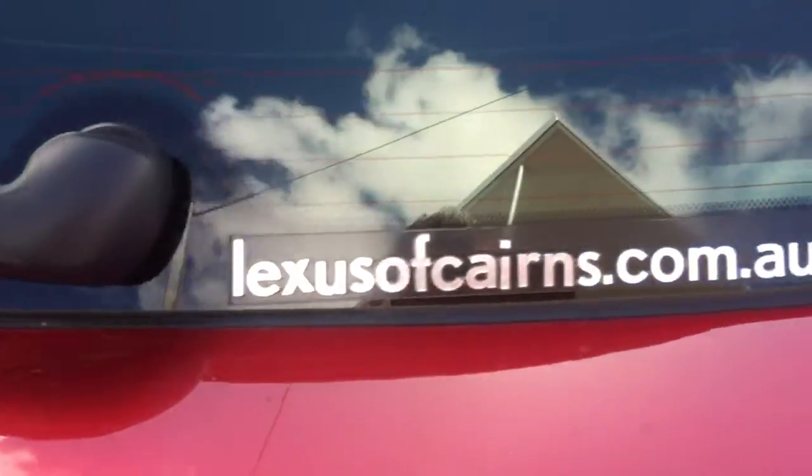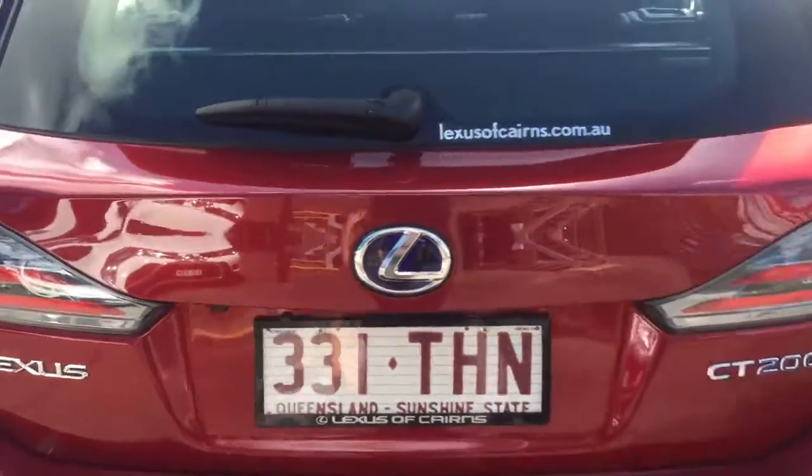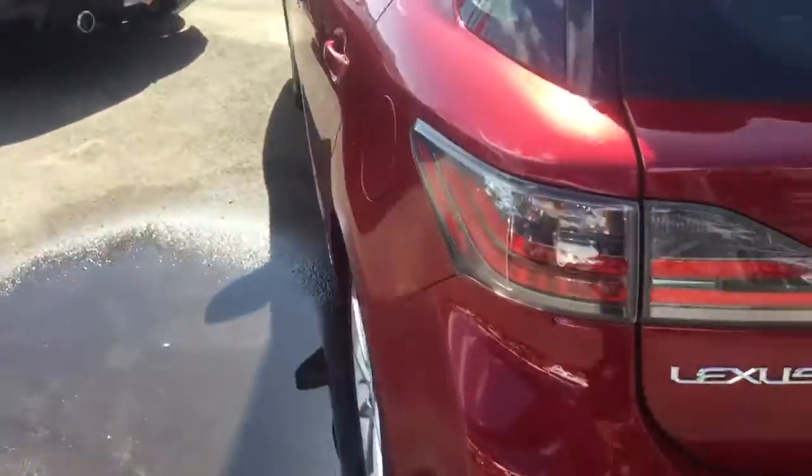And that's who we are — Lexus Cairns. We do sell Lexus. We're the only Lexus dealer up here, so anything Lexus, we sell it.